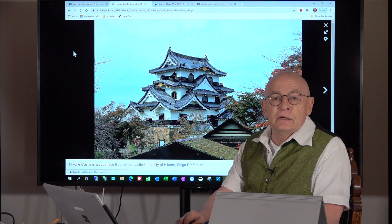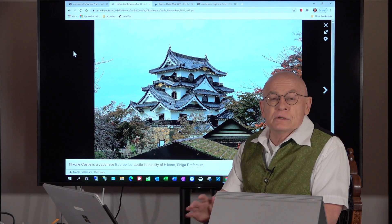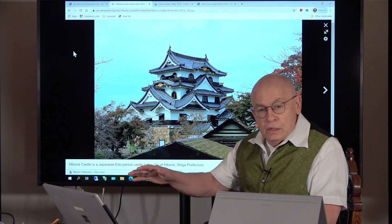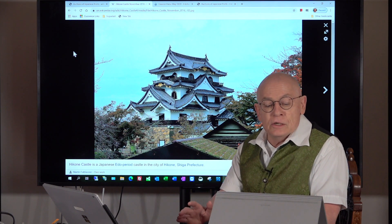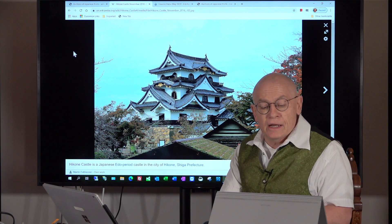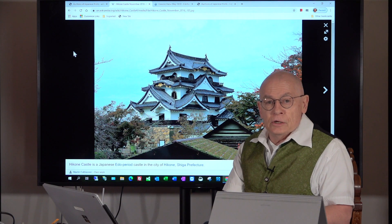Hikone Castle is located in Shiga Prefecture. It's an Edo-period castle completed in 1622, roughly at the beginning of the Edo period. It is one of only twelve castles in Japan still in their original keep, and one of only five castles listed as a national treasure in Japan.